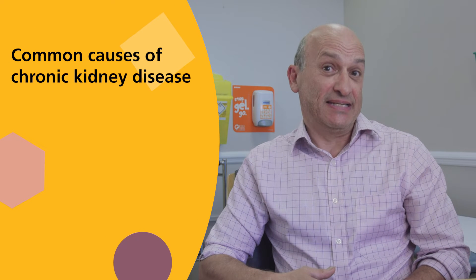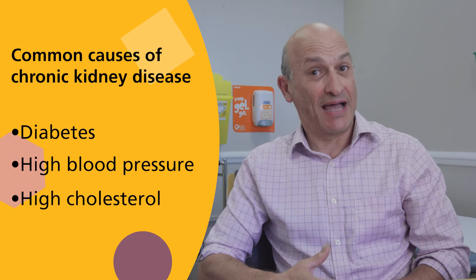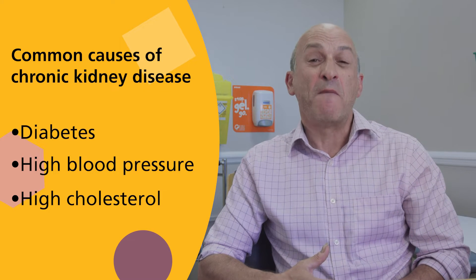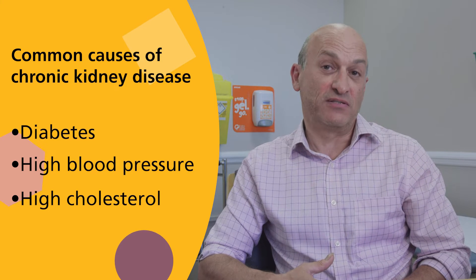What causes chronic kidney disease? Well, for most people it's caused by something else, and usually that's diabetes, high blood pressure, or high cholesterol. In diabetes, high blood sugar or blood glucose makes the filtering units in the kidney get blocked up and work less well, and also affects the blood vessels.